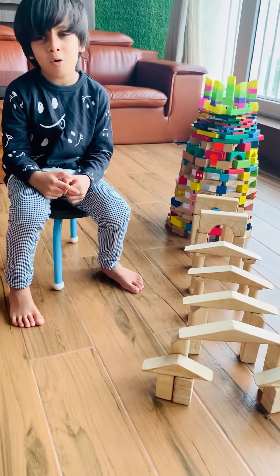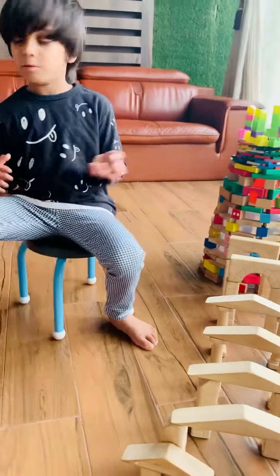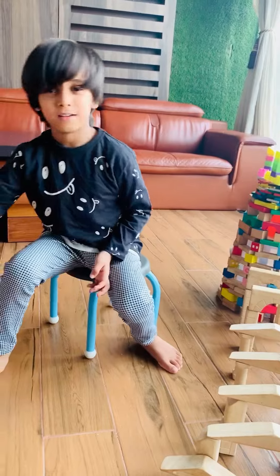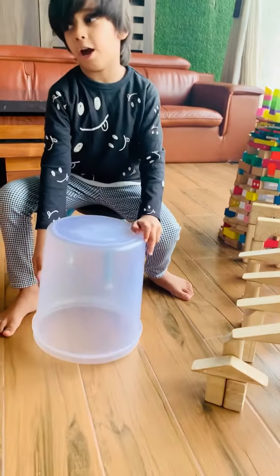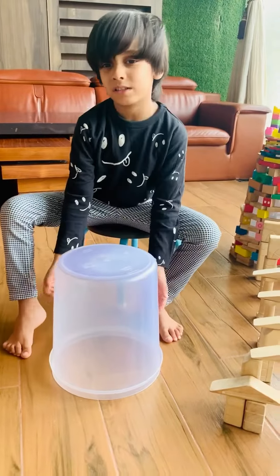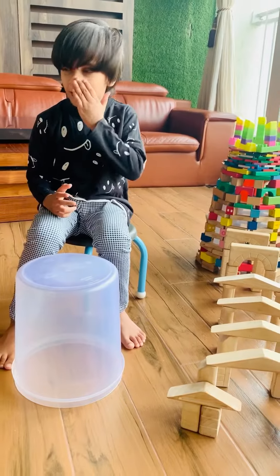I am going to explain how to make this Qutub Minar — you only need two things. First, take a box, put it upside down, and put a load of blocks on it. You can also do this at your home.